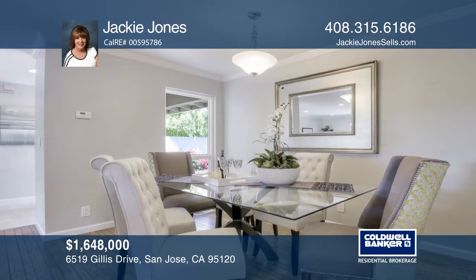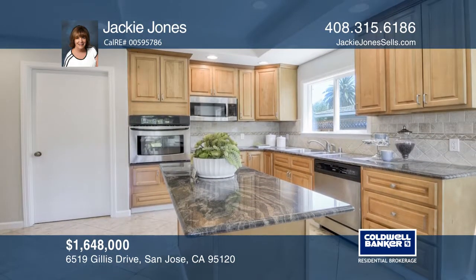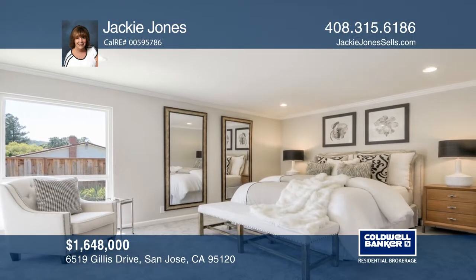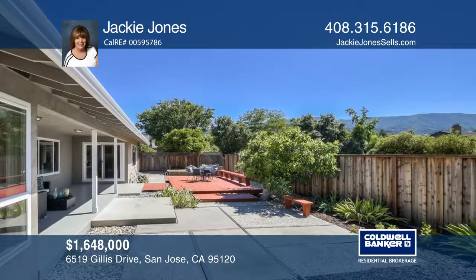The eat-in kitchen features granite slab counters and an island. The master suite features a sliding glass door to a patio. Multiple seating areas include a deck and barbecue area, ideal for large-scale events.